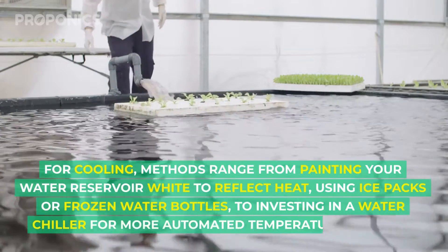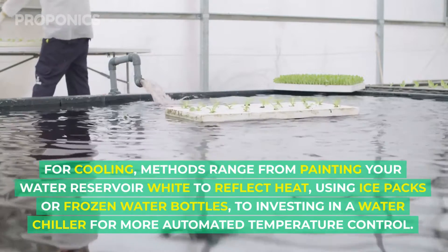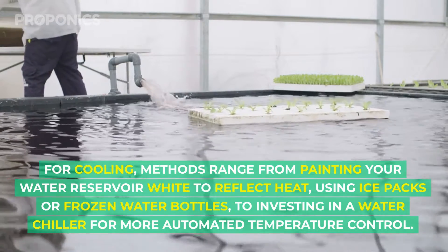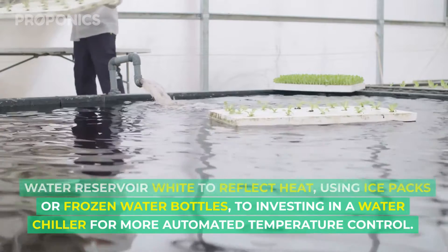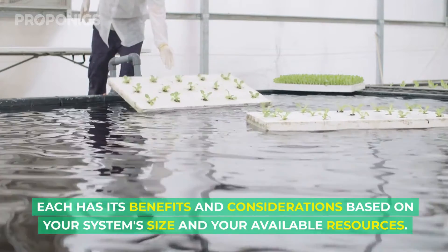Cooling methods range from painting your water reservoir white to reflect heat, using ice packs or frozen water bottles, to investing in a water chiller for more automated temperature control. Each has its benefits and considerations based on your system size and available resources.